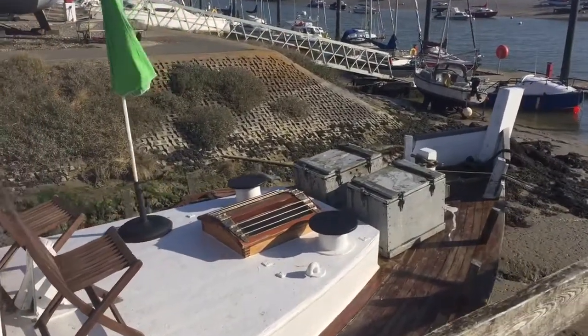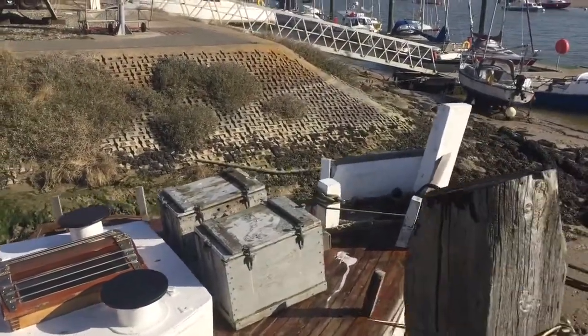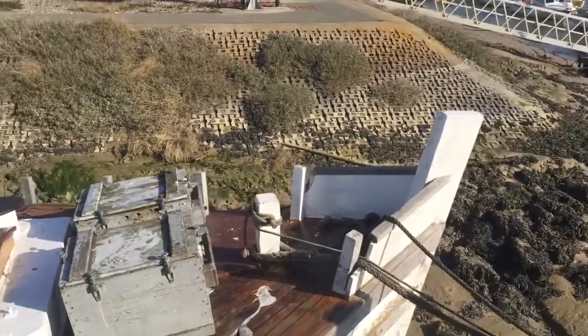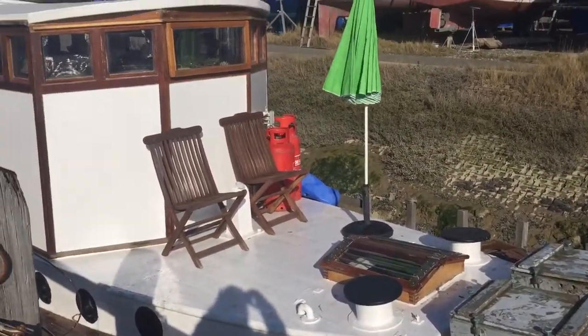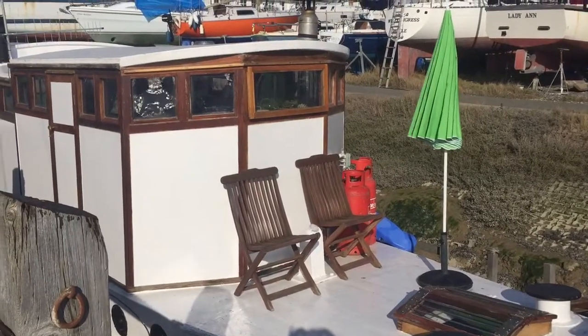Forward, on the starboard side. This has been converted into a houseboat. Nice seating area. That's the wheelhouse.